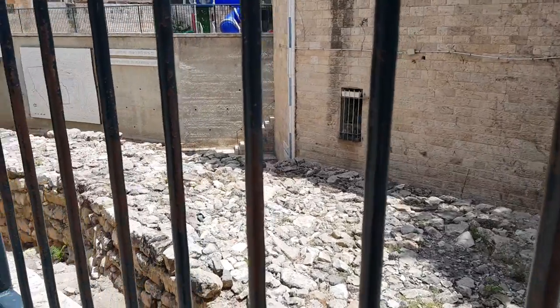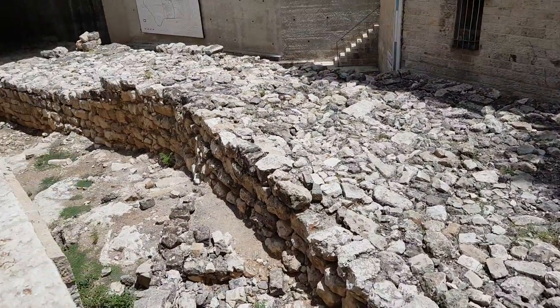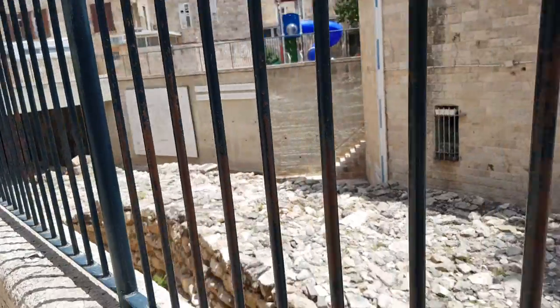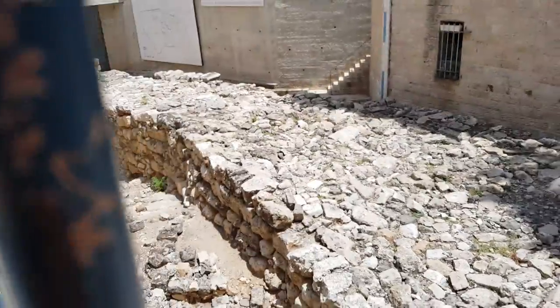Welcome to the ancient Broad Wall in the Jewish Quarter of the Old City. In front of you is one of the oldest archaeological findings in the Jewish Quarter — ruins of an early defensive wall which was apparently built during the First Temple period, possibly two thousand seven hundred years ago. This important finding supported the hypothesis that during the period the town expanded.